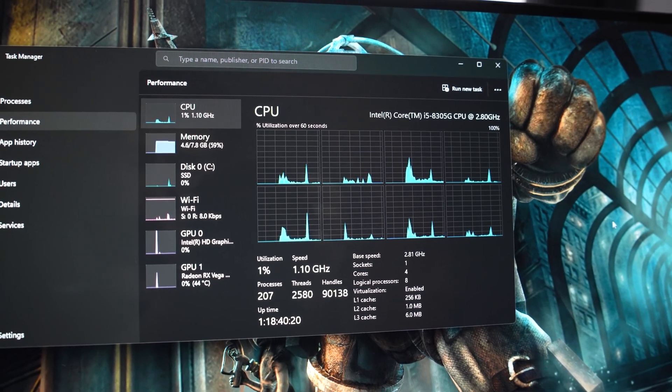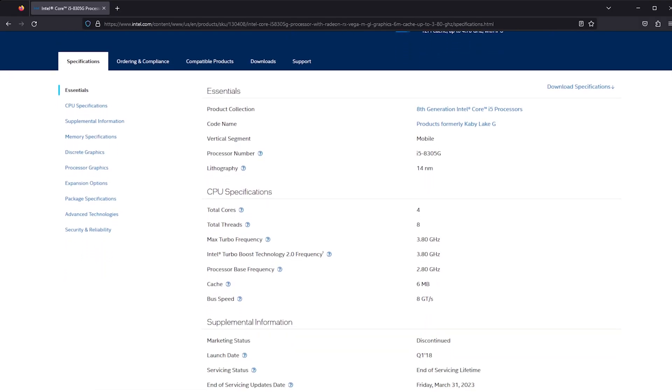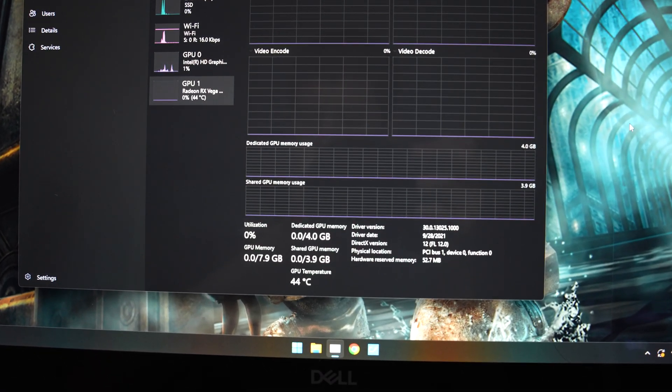I upgraded the SSD to a 1 terabyte NVMe drive I had laying around, and I'll probably swap it back when I sell it. But the big draw was the CPU — this thing comes with the Intel i5-8305G. Those of you that don't remember: this was that weird CPU collaboration that AMD and Intel did where it's an Intel CPU but with AMD graphics.